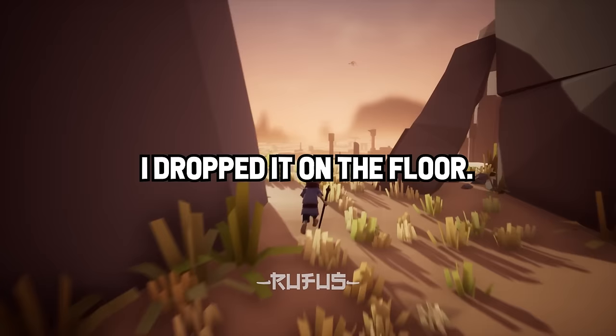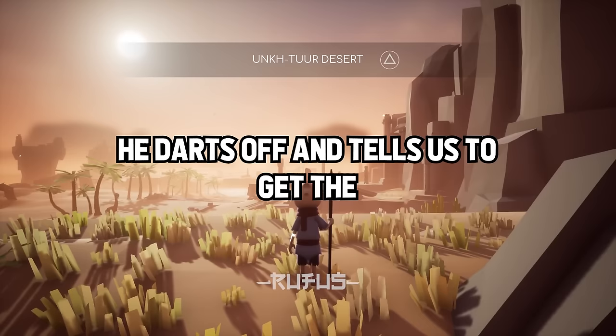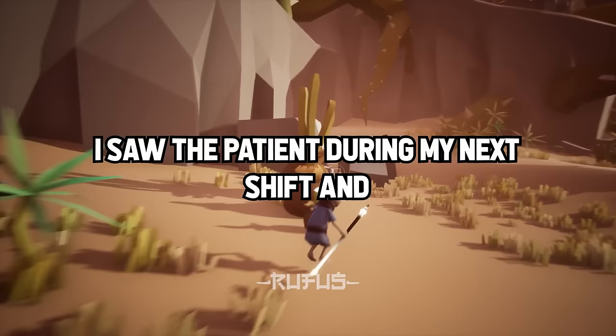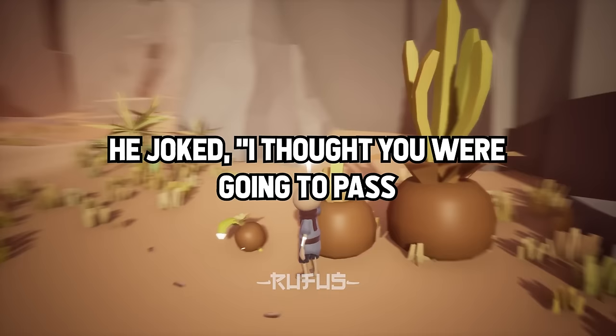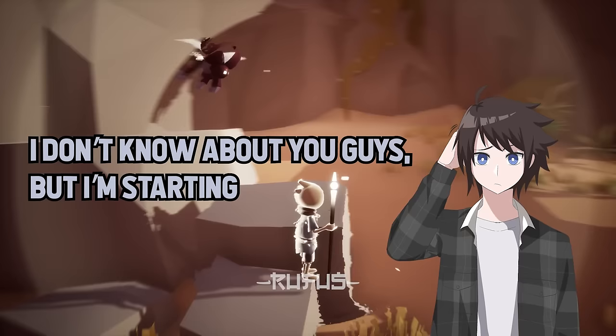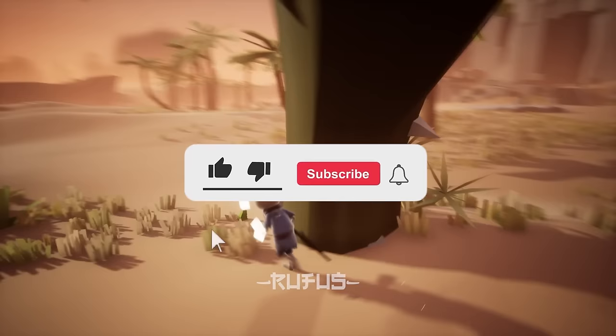The surgeon exclaimed 'Oh, Jesus!' — not in response to my gagging, but because the patient's foot was now profusely bleeding again. He darts off and tells us to get the patient down to the OR immediately. On the way back, we realized the patient had left a trail of blood down the hallways, into the elevator, and to the operating theater. I saw the patient during my next shift and he joked, 'I thought you were going to pass out when the doctor handed you that mess.' If you're feeling lightheaded too, please hit the like button and subscribe while I recover — I'll get to the next story in just a few moments.